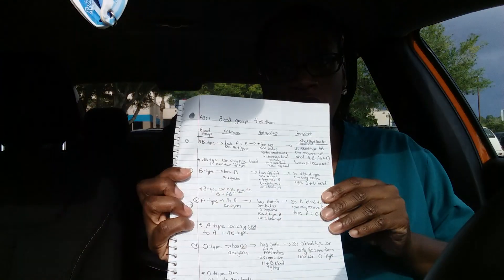For example, blood typing from the textbook is very confusing, so I did my own breakdown. AB type has A and B antigens and no antibodies, so as a recipient, AB can receive all blood types — A, B, AB, and O — because it has no antibodies working against any other blood.